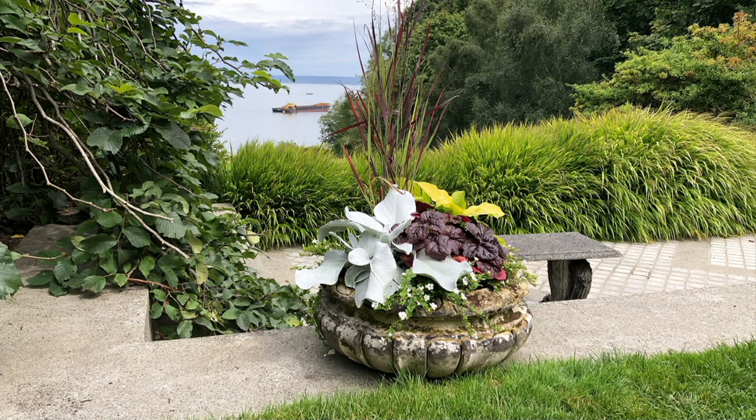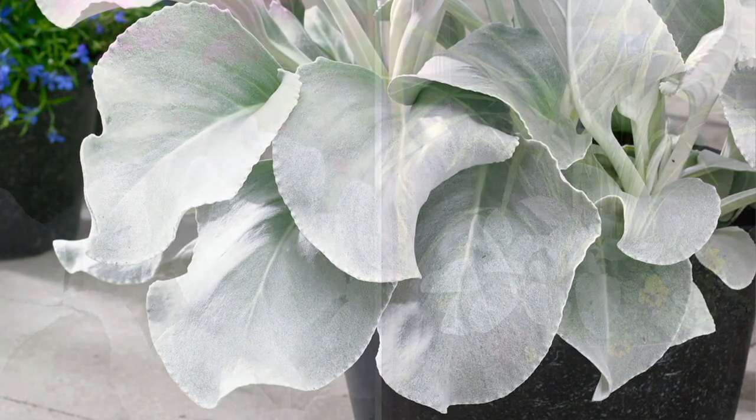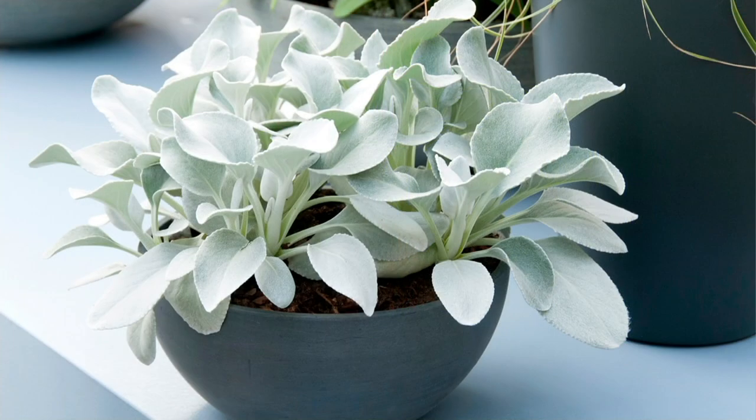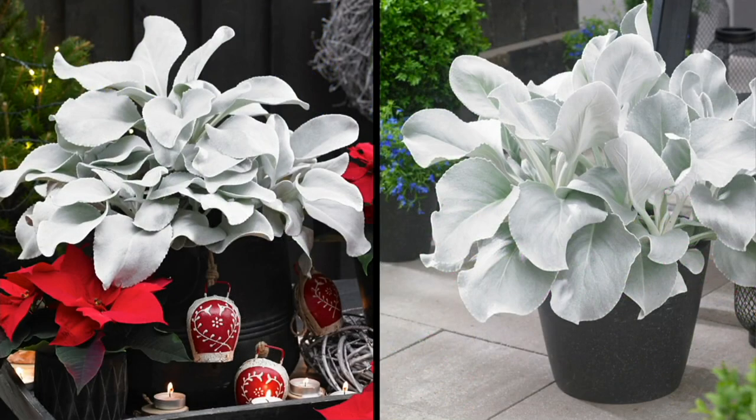We spend a lot of time thinking about flowers, but it's so important to have the right foliage in your yard and garden beds. When you talk to any master gardener, sometimes they focus more on plants that don't flower — for structure, texture, and in this case beautiful color. You get all four of them for five easy payments of $4.92, and already 200 have been ordered this season.